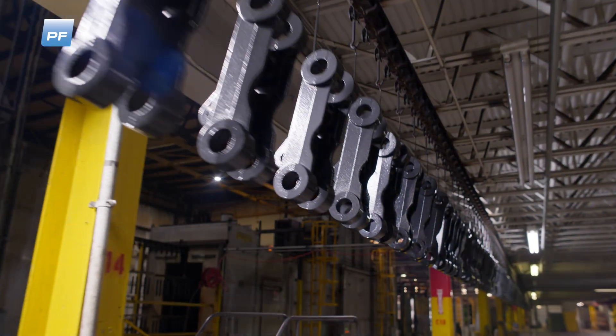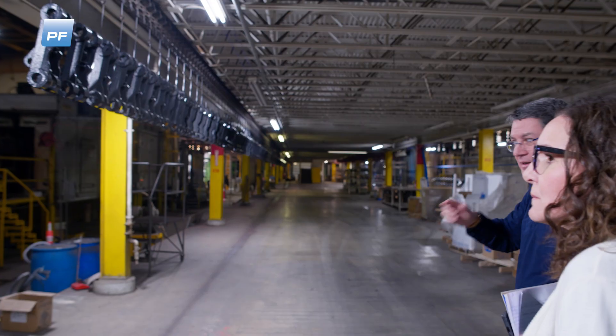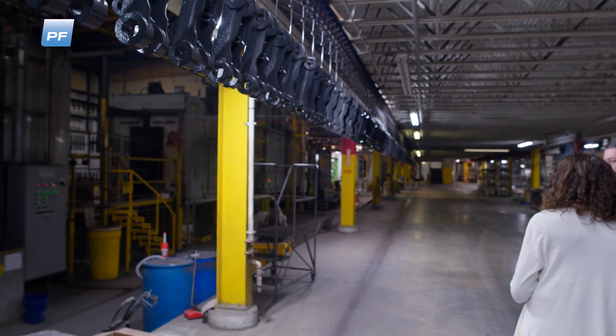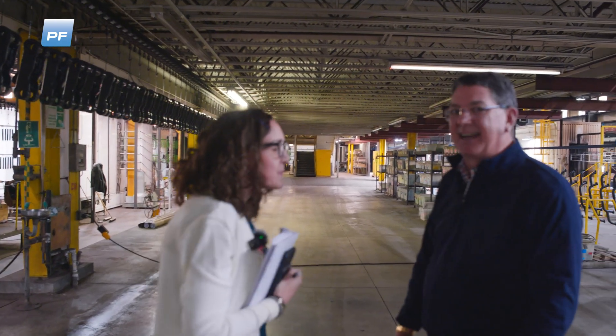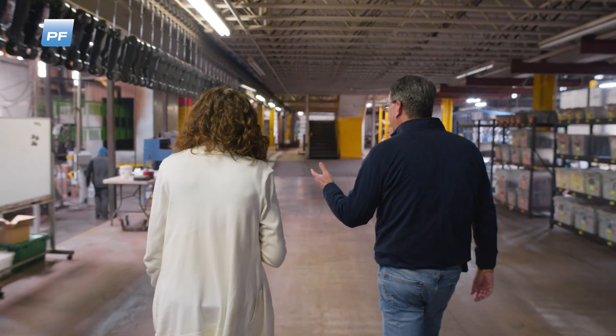The wash on this line is much shorter so that we can get product through since they're not long parts. We want to get product through and get it dried off. How many parts go through every day? It's hard to know — some days it's tens of thousands of parts in a day. So let us show you this — this is the brand new booth we put in.